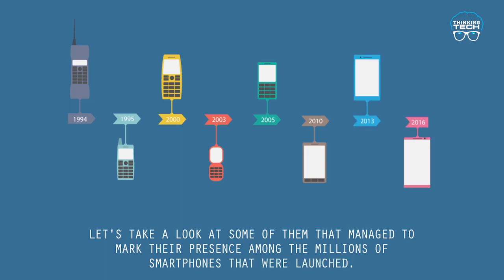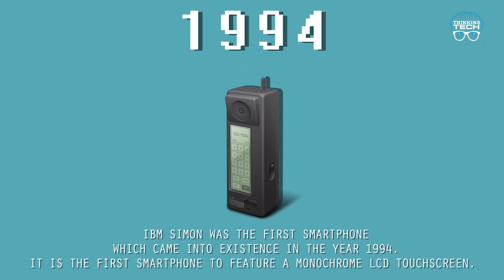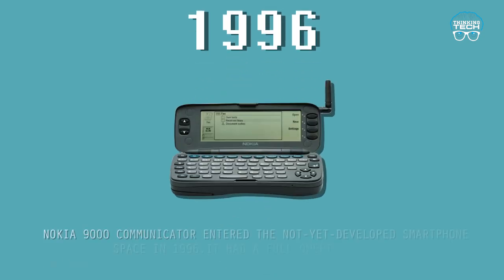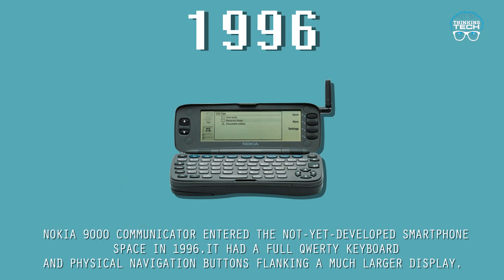1994: IBM Simon was the first smartphone, which came into existence in 1994. It is the first smartphone to feature a monochrome LCD touchscreen. 1996: The Nokia 9000 Communicator entered the not-yet-developed smartphone space in 1996.